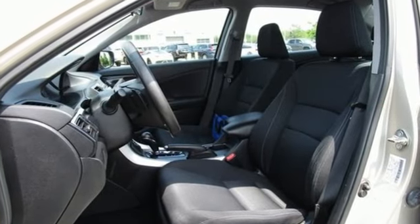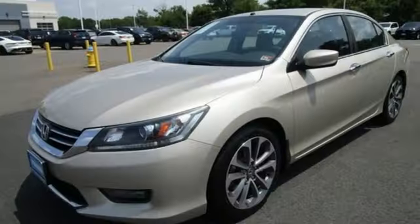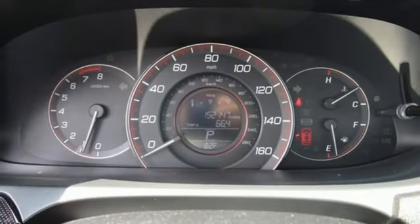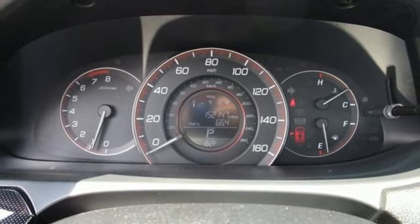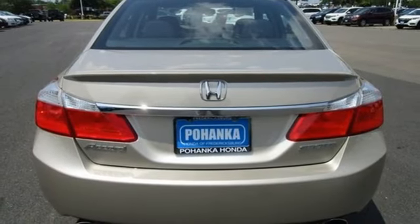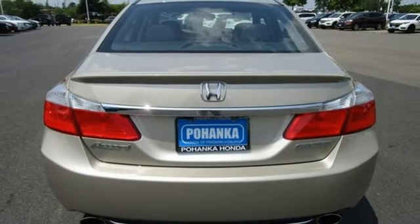It comes with all the amenities you need: external memory control, Bluetooth hands-free link, dual zone climate control, 8-way driver seat control, leather steering wheel, inline 4-cylinder engine, aluminum wheels, gas pressurized shocks, and Bluetooth wireless audio streaming.